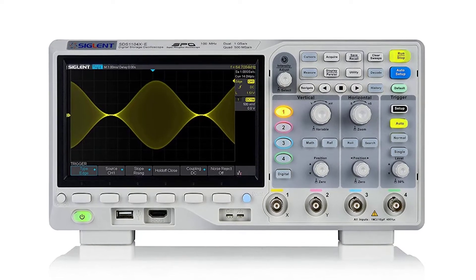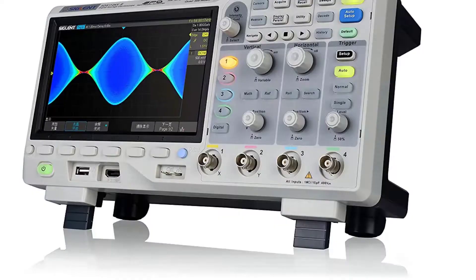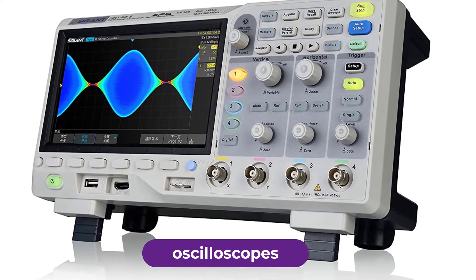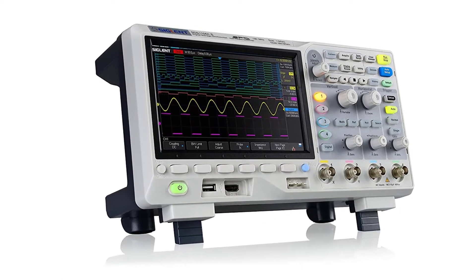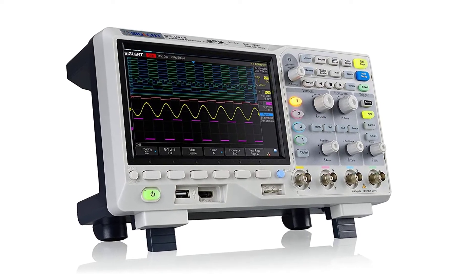Are you looking for the best oscilloscopes? In this video, we will break down the top six oscilloscopes on the market. We have included links in the description for each product mentioned, so make sure you check those out to see which one is in your budget range.